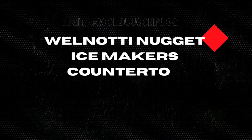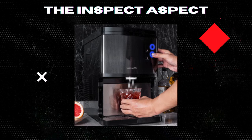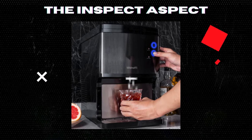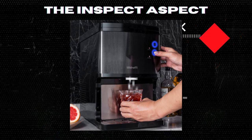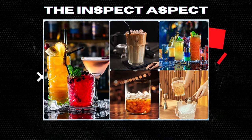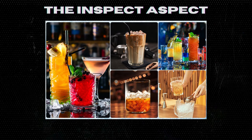Today we're inspecting the Well-Naughty Nugget Ice Maker Countertop Self-Dispensing, a sleek matte black machine that's not just a looker, but a hard worker, churning out 40 pounds of nugget ice every 24 hours. With its smart app control and easy operation, it's designed to be a centerpiece in your kitchen or bar. But is it all smooth sailing? Let's chip away at the ice and find out.